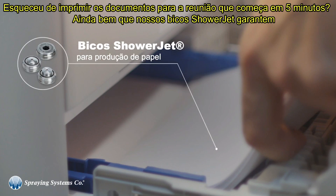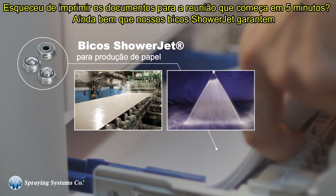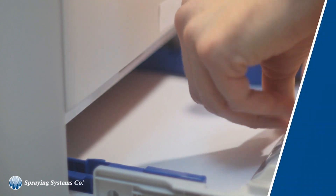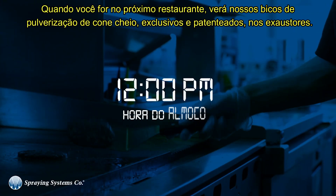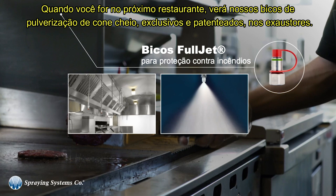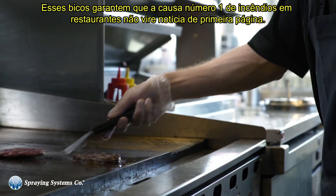Forgot to print those handouts for the meeting that starts in five minutes? Well, thank goodness our shower jet nozzles make sure the paper you're using is clean, bright, and ready to go. When you head over to the fast food restaurant, you'll see our proprietary and patented full cone spray nozzles in the fume hoods. These nozzles ensure the number one cause of fires in restaurants don't turn into front page news.